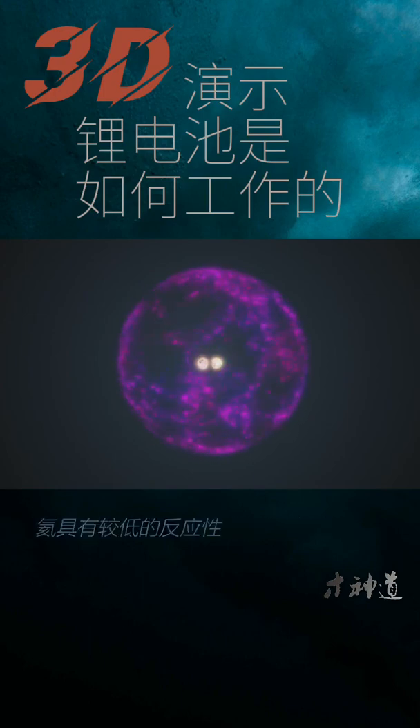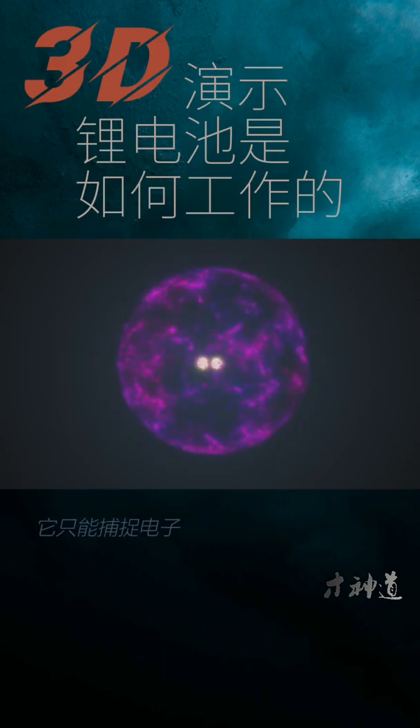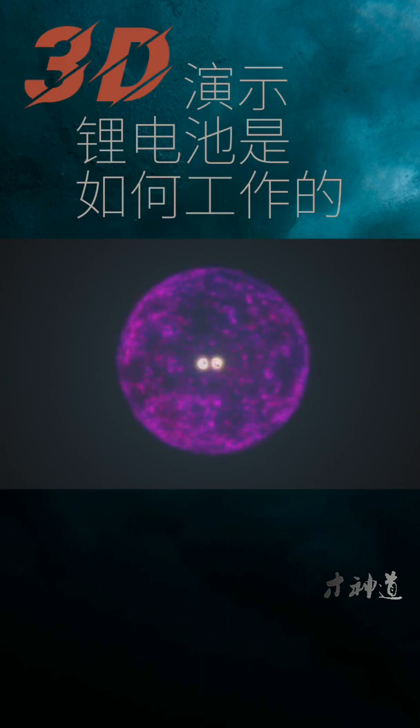Unlike hydrogen, helium has low reactivity. This is because the attractive force of the two protons in the nucleus are at their maximum in relation to the first electron shell, which can only hold two electrons. The helium atom is compact and tightly held together by the balance between the two electrons that can fit in the first shell and the two protons in the nucleus.